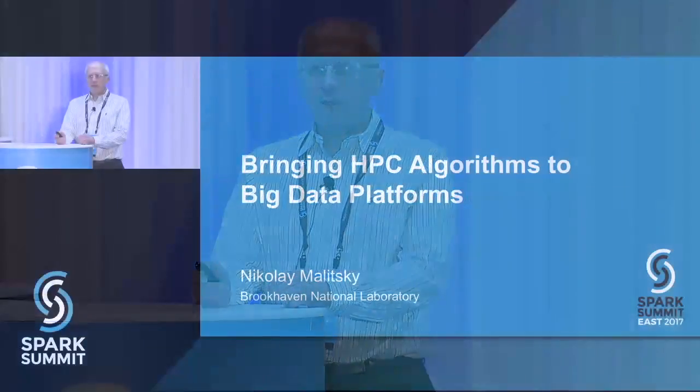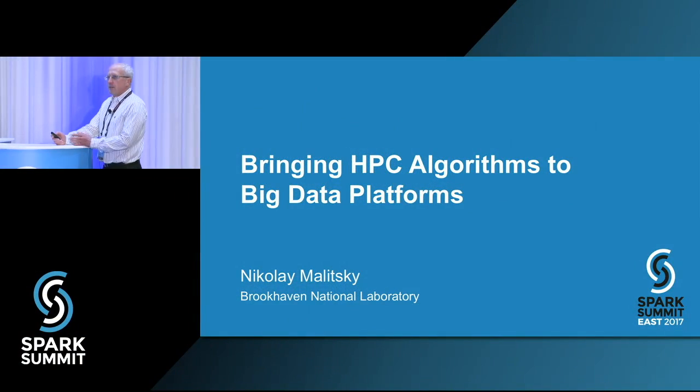Good afternoon. Thank you for the introduction. I'm Nikolai Malitsky from Brookhaven National Laboratory, working on the development of large-scale data management and the computational framework for the experimental facility. Today I will present the talk entitled 'Bringing HPC Algorithms to the Big Data Platform.'